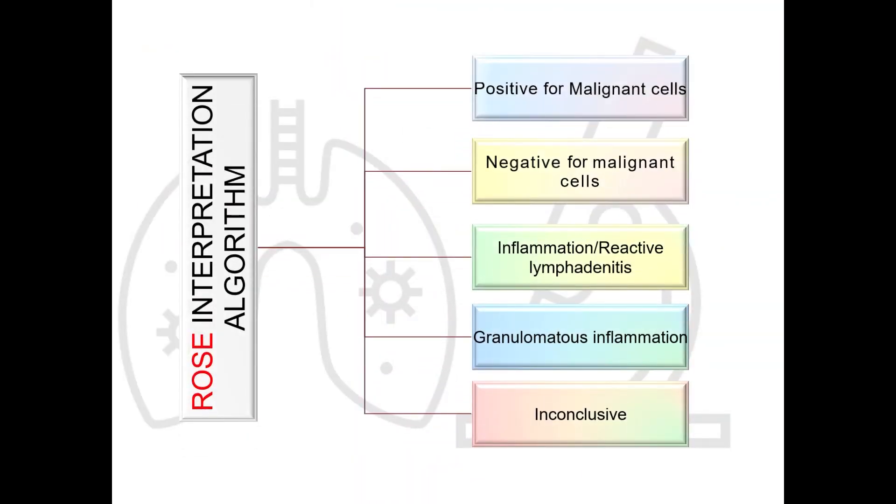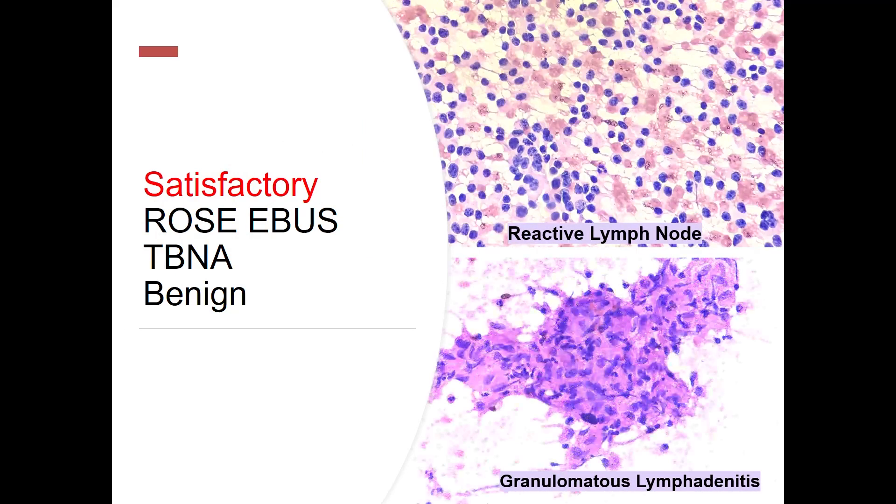If a ROSE is adequate, we interpret it in these five basic categories: positive for malignancy; negative for malignancy, which can be a benign etiology or normal morphology; inflammation or reactive lymphadenitis; granulomas, which can be classified as TB or sarcoid; and inconclusive. If it is a satisfactory ROSE in a reactive lymph node, we will find a polymorphous population of lymphocytes along with tingible body macrophages. This is the expected cellularity for a reactive lymph node.